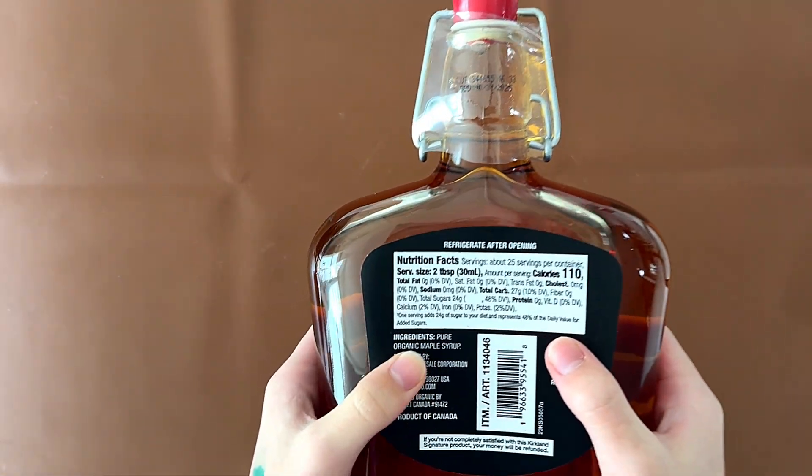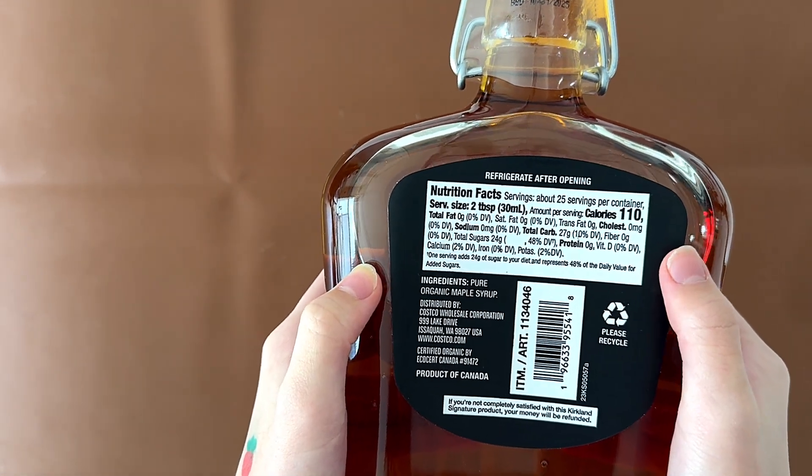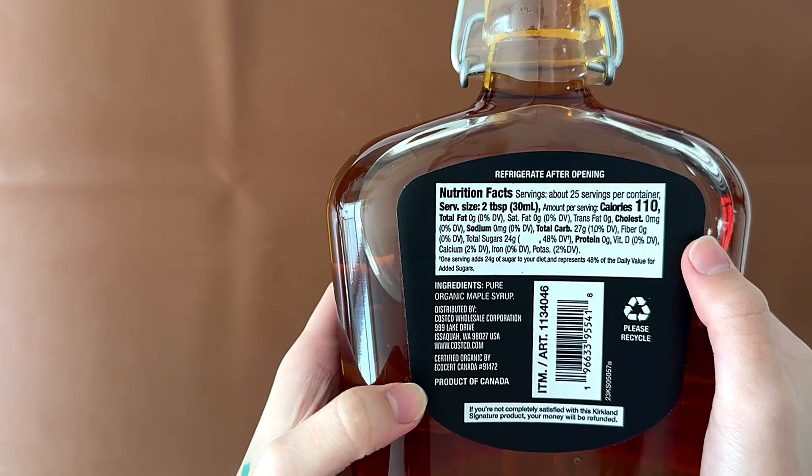It's a limited edition. As for the ingredients, it contains pure organic maple syrup. It's a product of Canada.